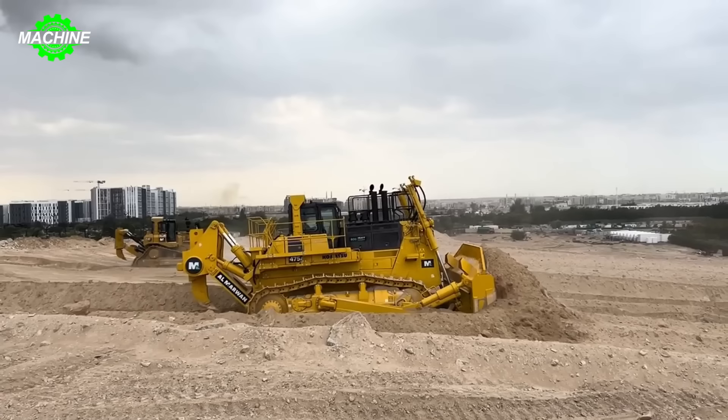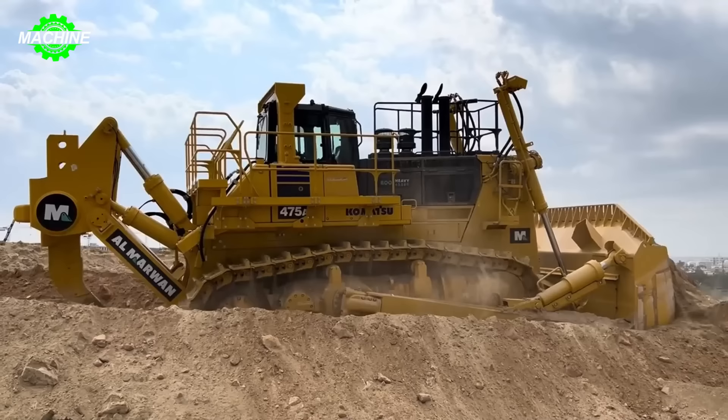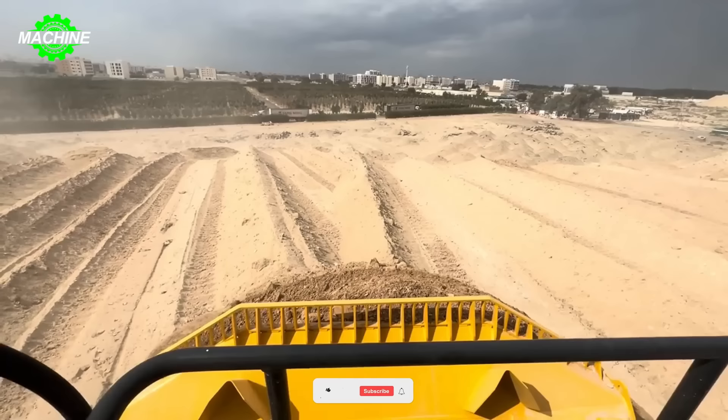The Komatsu D-475A operates by harnessing the power of a powerful diesel engine to move and operate its components. The vehicle is controlled by the operator through controls and switches in the cabin to perform tasks such as moving, bulldozing, raising and lowering the blade, and steering.